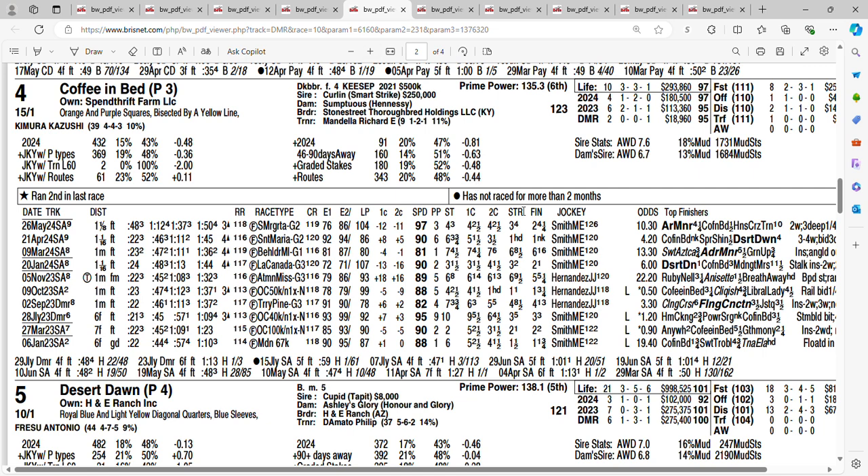At 15 to 1, it's Coffee in Bed, trained by Richard Mandella. She's done well at the distance — a win and a second. Two races back she won a Grade 2 at Santa Anita. Next time out she finished second to Adair Manor. She's increased her speed figures the last few races and she's going to have to do that again to be competitive with Adair Manor. You're getting 15 to 1 on the four horse, Coffee in Bed.